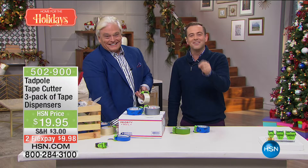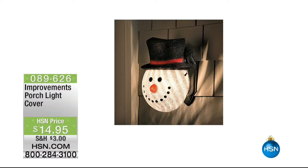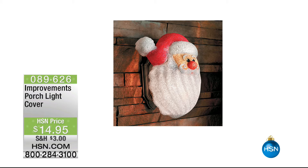Have you seen these? Basically, it's a cover that goes on your light by the front door — you've got the snowman, you've got Santa. No tools needed. This is item 089-626-1495 — snowman or Santa. It's a way to add some instant festive cheer to your house this holiday season. I love these new ideas they're coming out with. Again, that one's from Improvements.